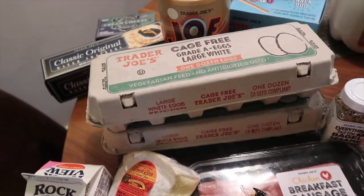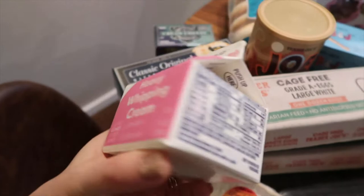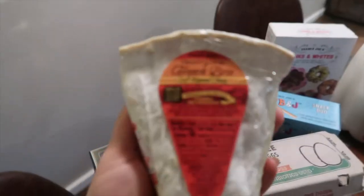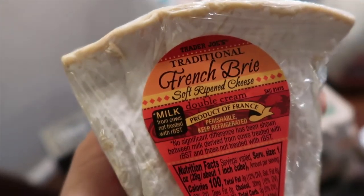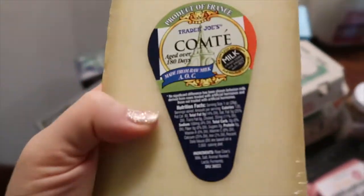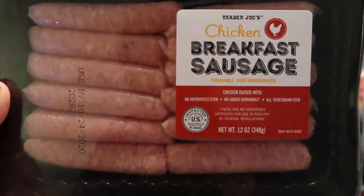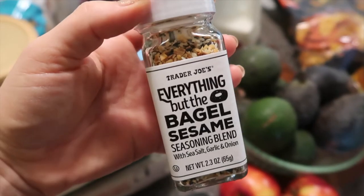I got some crackers to go with the cheeses. I got two dozen eggs — I think we might be able to get some fresh eggs, but I wanted these just in case. I like heavy whipping cream in my coffee right now — it's so good and you don't need much. I got this French brie, which is on their Fearless Flyer and looks amazing — I'm a huge soft cheese fan, honestly I love all cheese. My husband prefers hard cheese so I also got this Comté. I got some breakfast sausage, and of course everything but the bagel blend is a necessity.